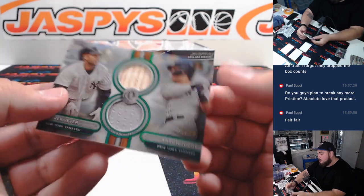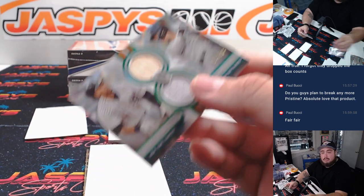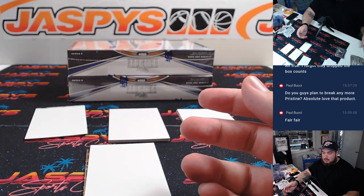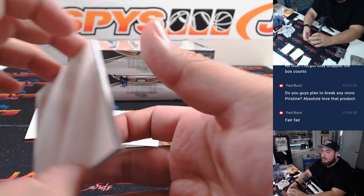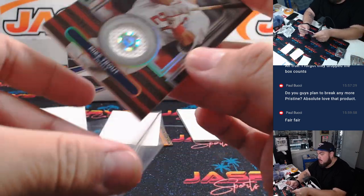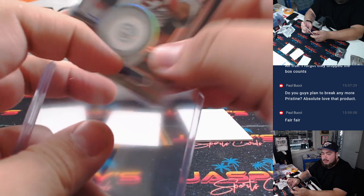And then we have a dual relic — how about a little Aaron Judge and Derek Jeter, numbered to 99. That's for the Yankees and Greg. And we also have a Mike Trout relic to 199. The good thing about those stickers is that if you input that code onto MLB Authentics, you can see what game it was used in — and maybe he had a great game.